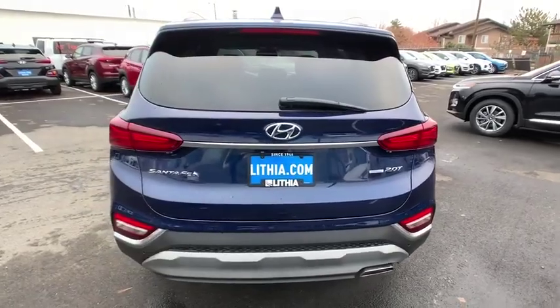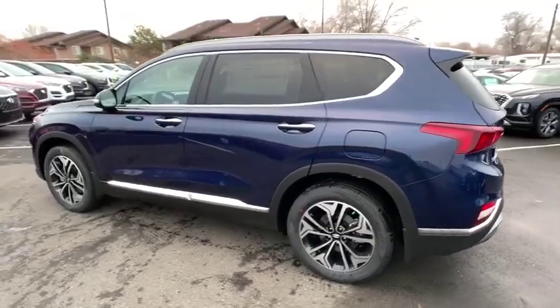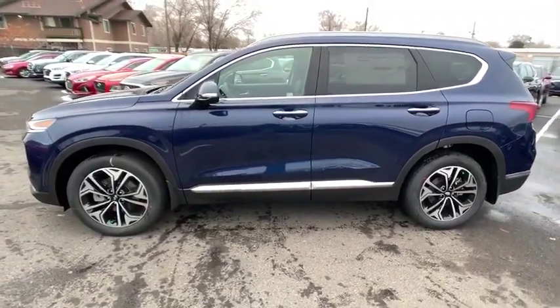Here are some of this vehicle's great options. Keyless entry. All-wheel drive. Power passenger seat. Backup camera. Remote engine start. Driver lumbar.